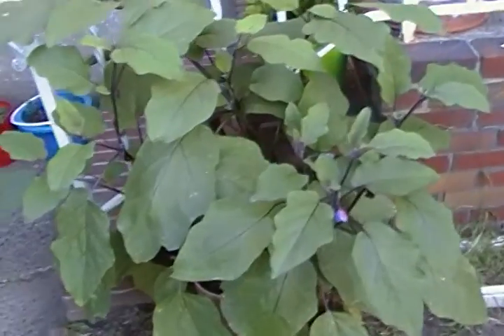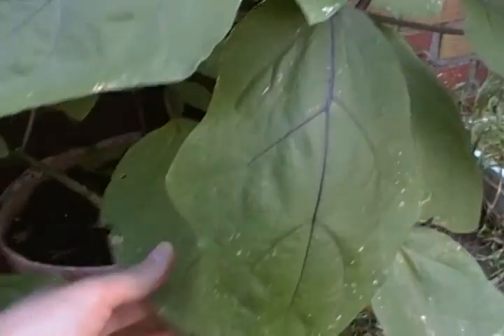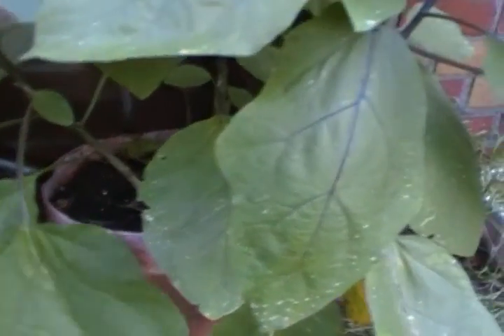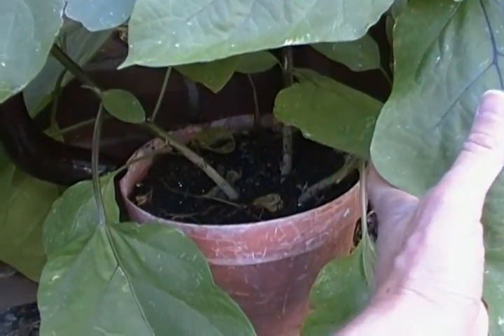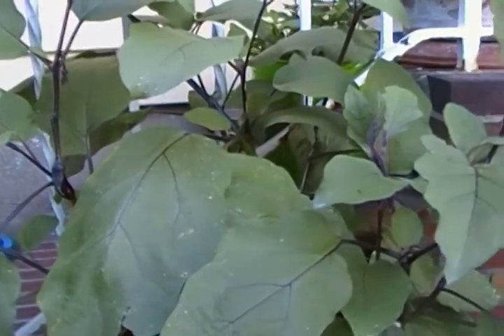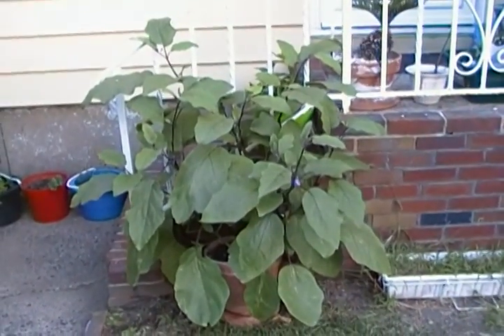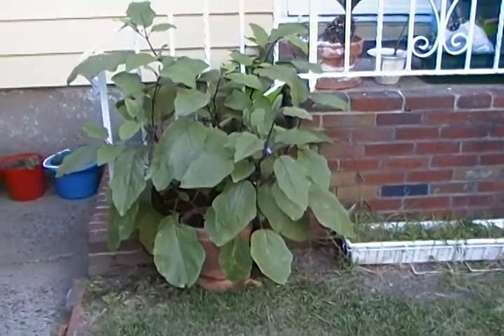I thought this plant was dead two years ago — there was no plant in this pot for two years, nothing but potting soil. I thought this plant was long dead, but lo and behold it grew back. This is a Japanese eggplant variety called Ichiban. There was nothing in the pot and it just came back — how about that!